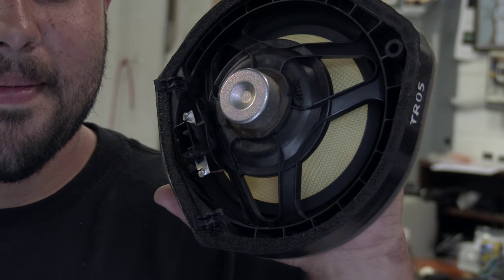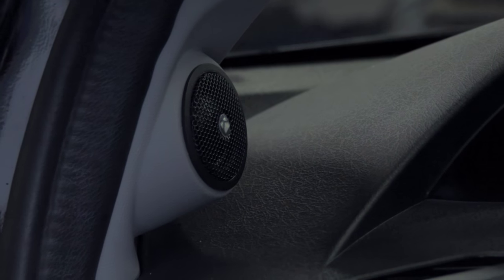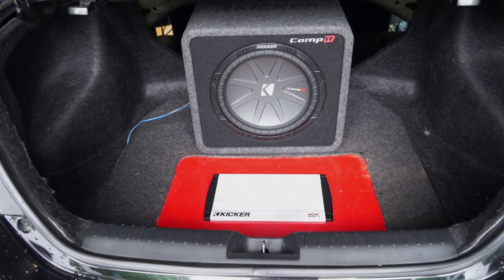I never want to go back to stock. I mean, it's a huge difference — it's like night and day. The clarity on the tweeters is amazing. I love the way it looks in there, how loud it goes, and it doesn't get distorted at all. It's amazing.